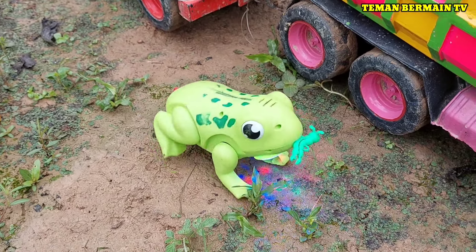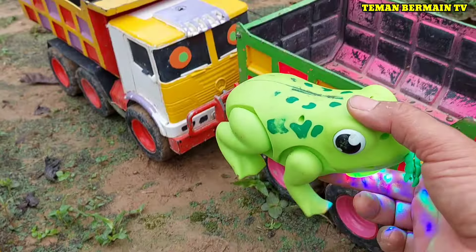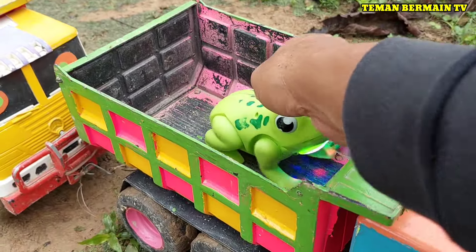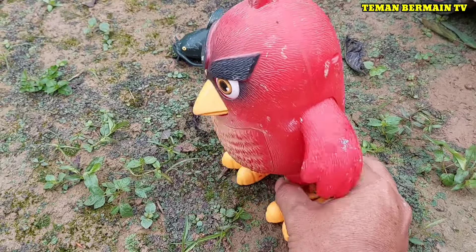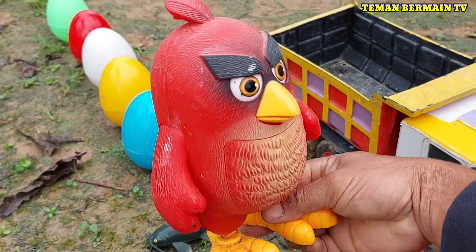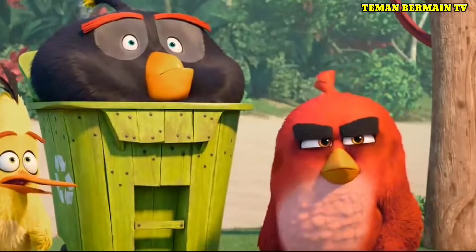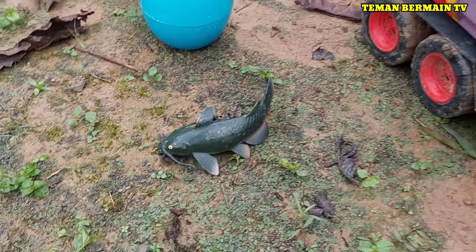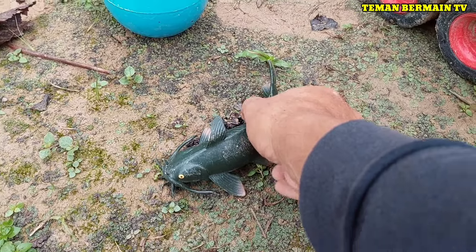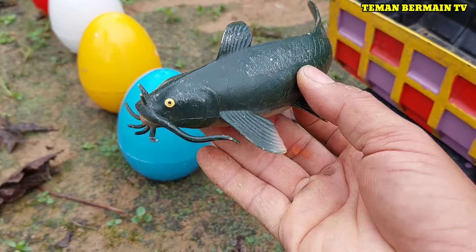Lihat, ini ada hewan yang namanya kodok. Kodoknya mau kabur teman-teman. Cantik sekali warnanya, warna hijau keren sekali. Ini ada hewan yang namanya Angry Birds, berwarna merah. Cantik sekali!